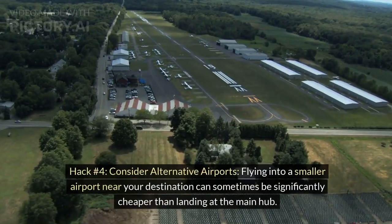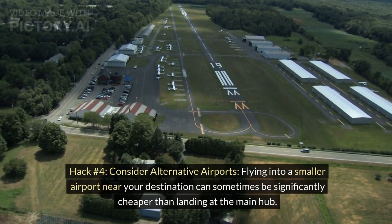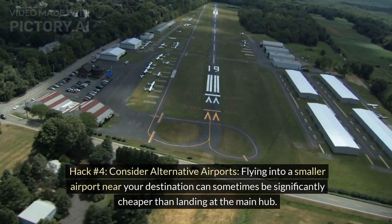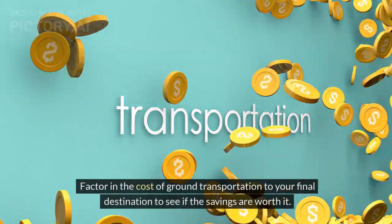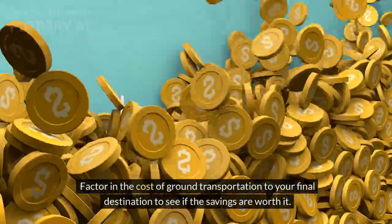Hack number 4: Consider alternative airports. Flying into a smaller airport near your destination can sometimes be significantly cheaper than landing at the main hub. Factor in the cost of ground transportation to your final destination to see if the savings are worth it.